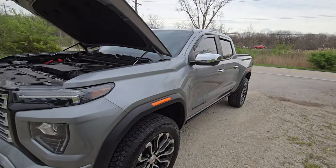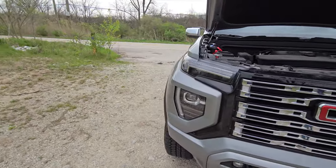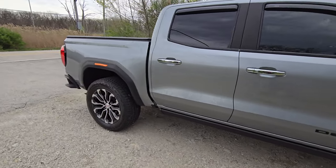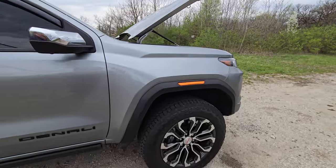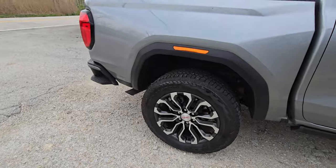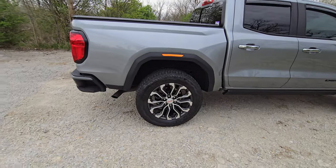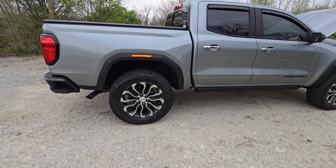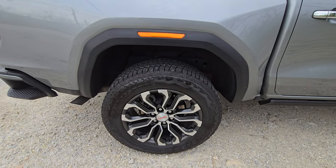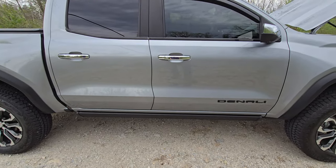Bilstein, if you're listening, you've got people out here waiting to buy your product. I don't want Rough Country, don't want Fox, don't want Icon — overpriced and not as well made. I need that 6112 kit for the front. For the rears, I'm happy with the 5100s but this time around I think I'll get the 5160s with the extra reservoir — costs a few extra bucks but I'm interested to see how different it makes the ride.